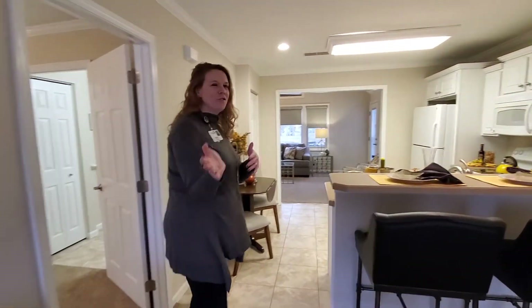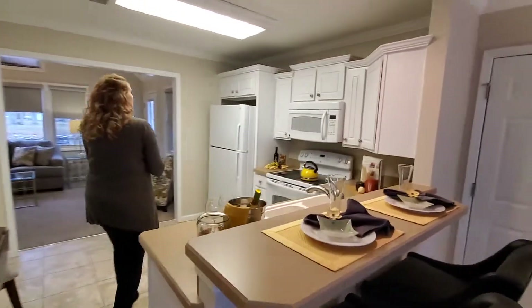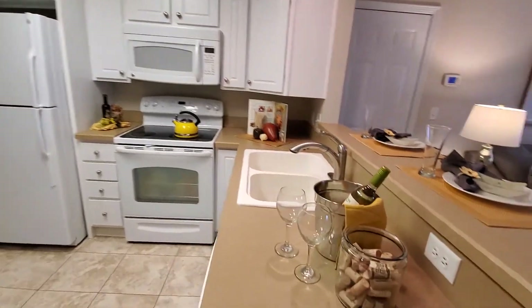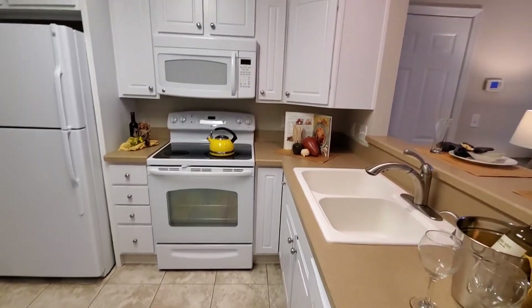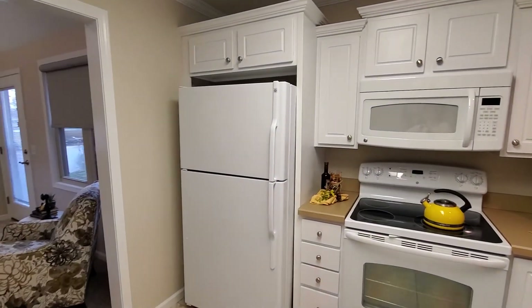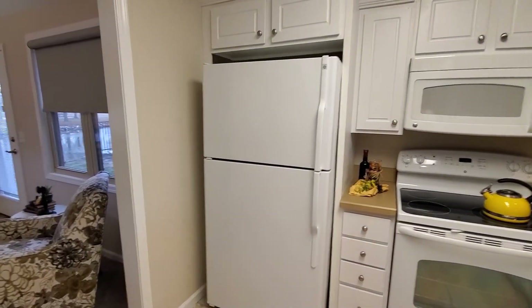Off the living room, you are going to move into the kitchen. Lots of storage. As a reminder, the appliances always come with the unit when you rent it. Up to date, white cabinets. You also have a closet with your washer and dryer.